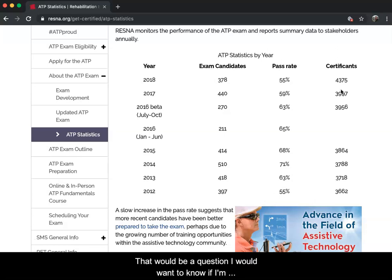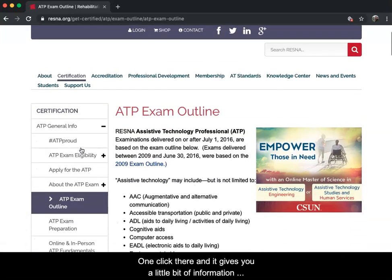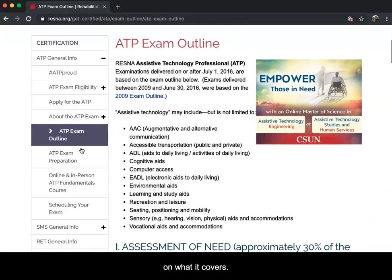What does the exam actually cover? Right below ATP we have the ATP Exam Outline. One click there gives you information on what it covers.